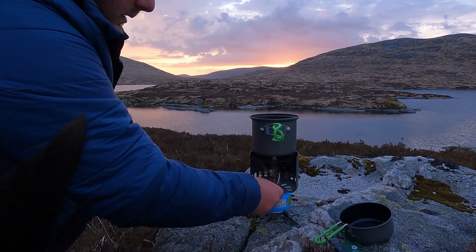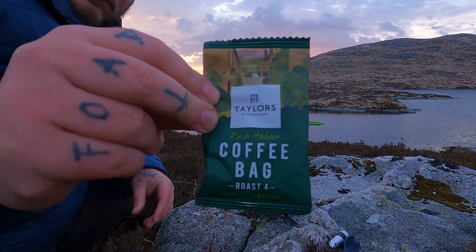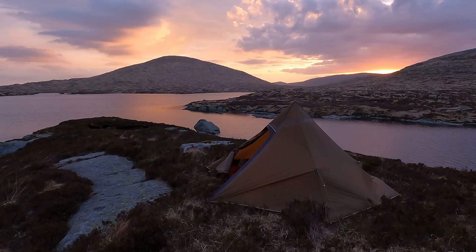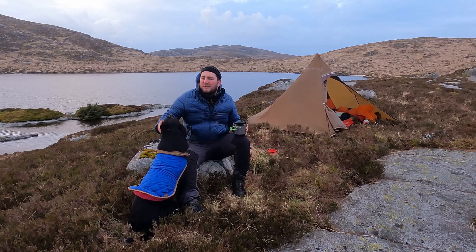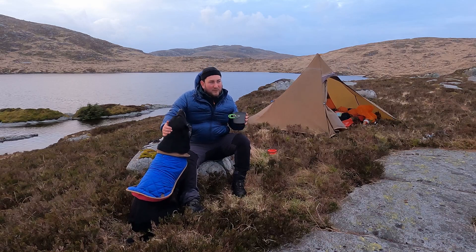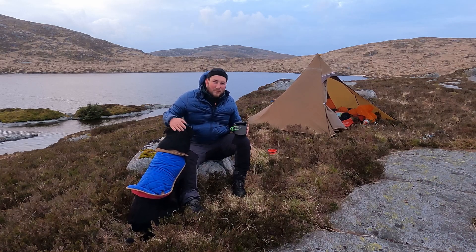Good morning, troops. The weather's taking a bit of a turn. I really don't think you can beat that first pot of coffee in the middle of the hills — it's absolutely smashing.